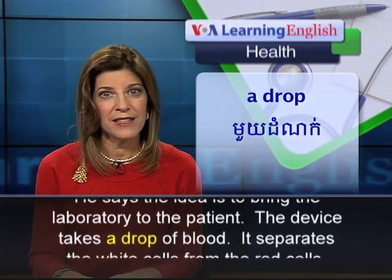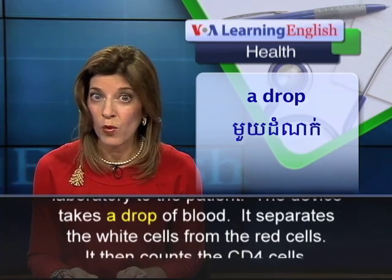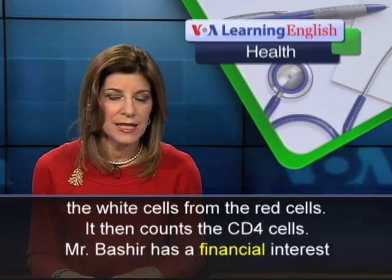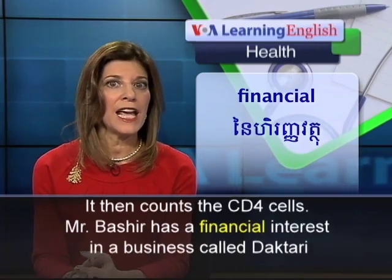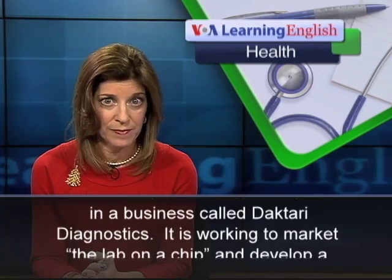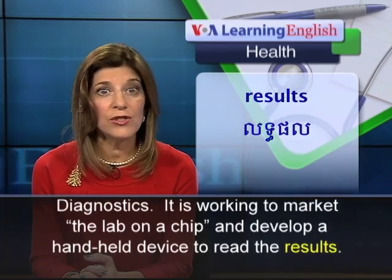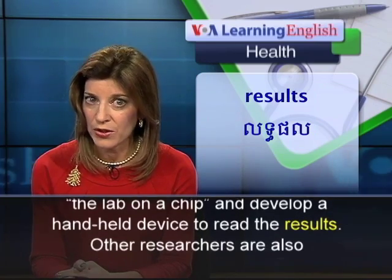The device takes a drop of blood, separates the white cells from the red cells, and then counts the CD4 cells. Mr. Bashir has a financial interest in a business called Doctari Diagnostics. It is working to market the Lab on a Chip and to develop a handheld device to read the results.